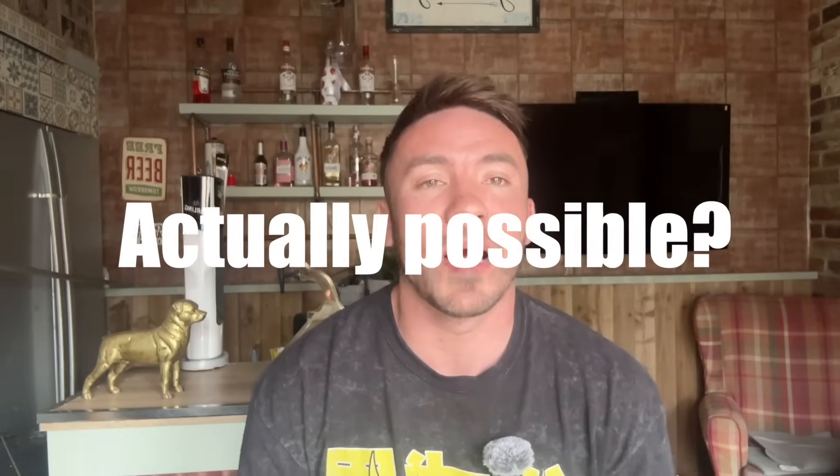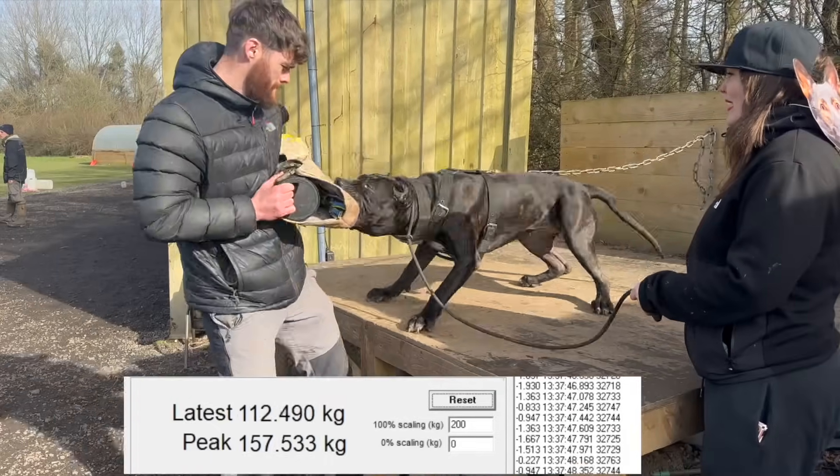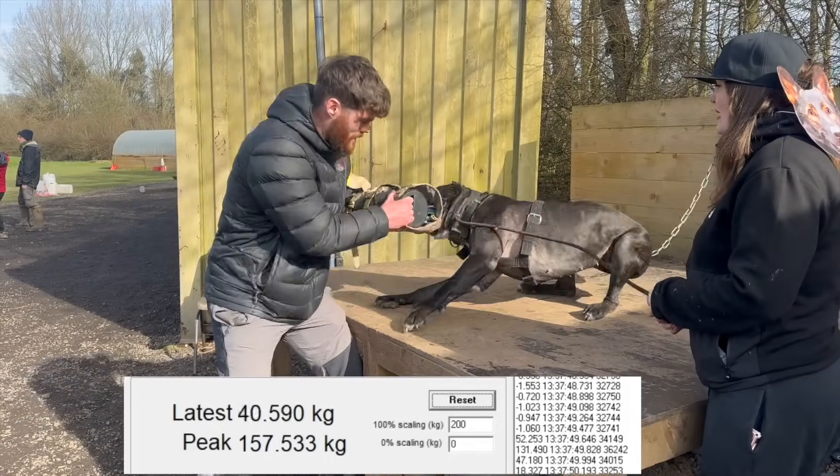Is a 700 PSI bite force actually possible? Forget the myths, forget the made-up numbers online — we're actually testing this for real with a custom-built bite sleeve. We've tested some of the strongest breeds out there, and in this video we're going to break down whether a 700 PSI bite is actually possible, and what it would take for a dog to actually hit those kind of numbers.